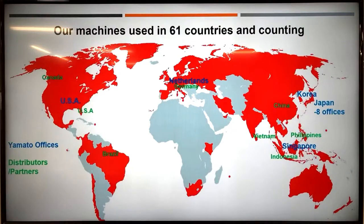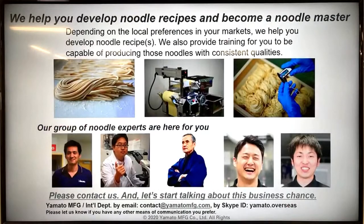About 20 years ago we started this noodle school that teaches Japanese noodle cuisines — udon, ramen, and soba from scratch. We have customers using our machines in 61 countries, and graduates from our schools successfully operating noodle restaurants in different countries. We have eight locations in Japan, an office in Seoul Korea, Singapore, Netherlands, and the United States. We basically help customers develop new recipes to become noodle masters and help their businesses in different ways.